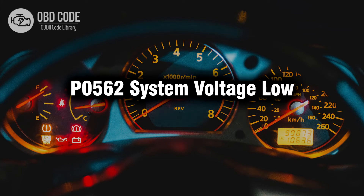Welcome. In this video we will talk about code P0562, its symptoms, causes and possible solutions.